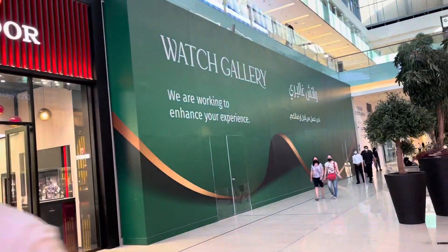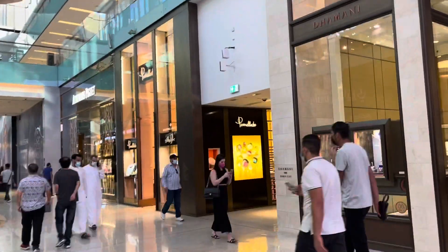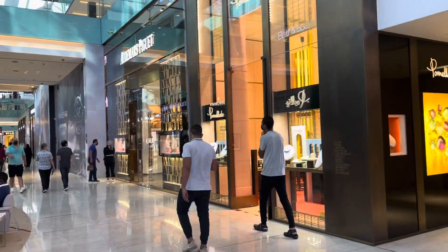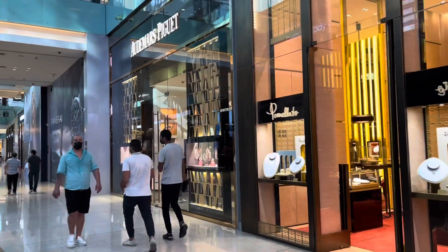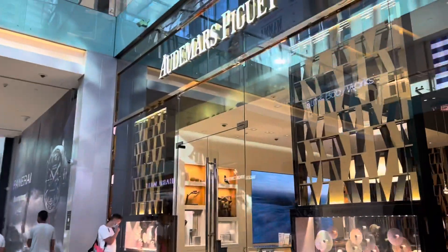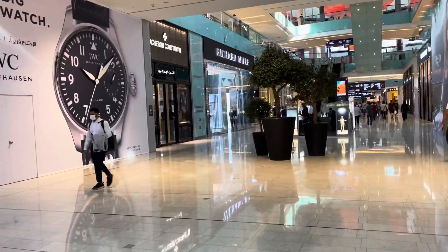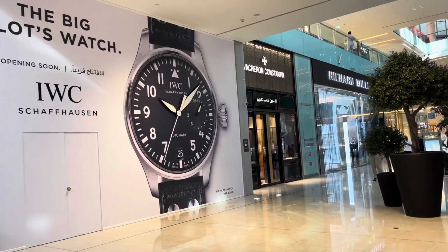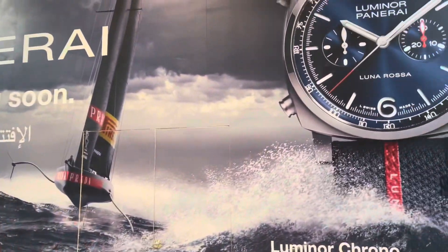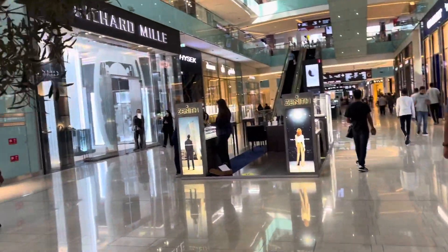Welcome to Watchgarden — absolutely amazing. It's like all the watch companies come together. We're heading to the Rolex boutique here in just a little bit. Some of the beautiful pieces of art — these timepieces are just historic.